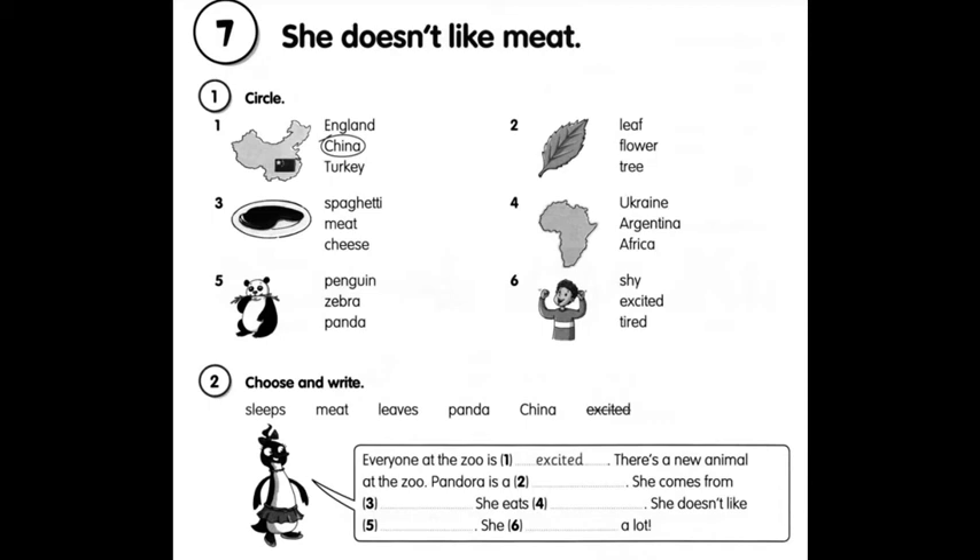She comes from China. Number three: China. She comes from China. Number four, five and six — you have to do yourself. Чотири, п'ять та шість виконуйте самостійно.